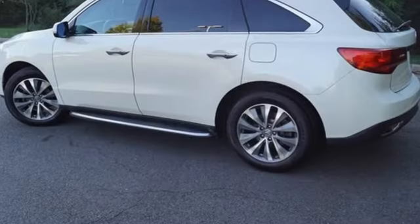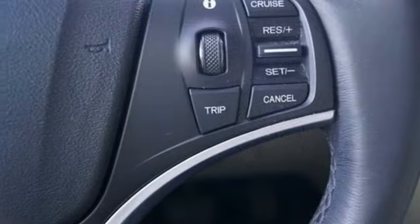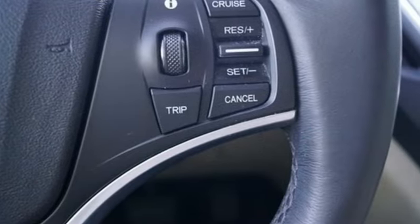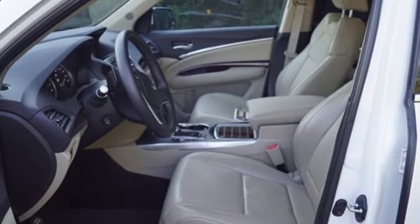Automatic transmission. Adaptive suspension. Integrated navigation system with voice activation. Bluetooth hands-free link. Front heated leather sport seats. Auto-dimming rearview mirror.